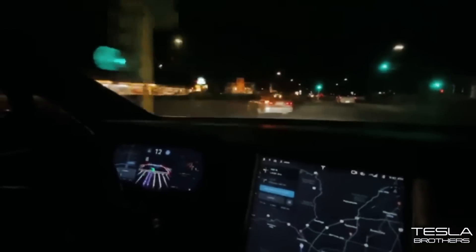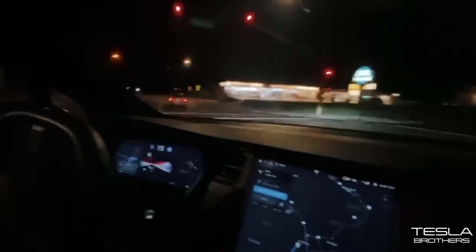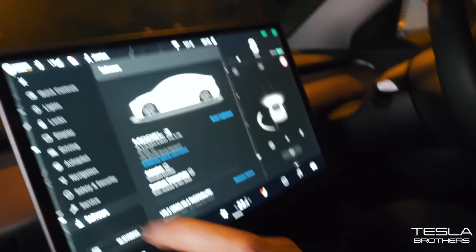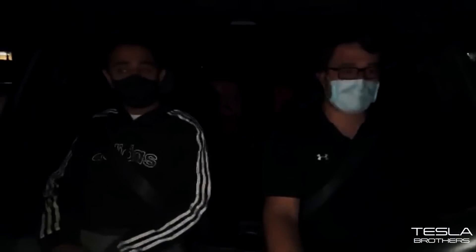Guys, last night full self-driving beta was released, so today that's what we're looking at. It's going, it's going, but there's no lines.